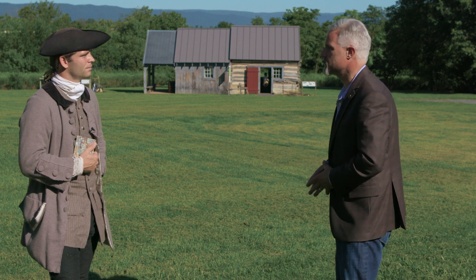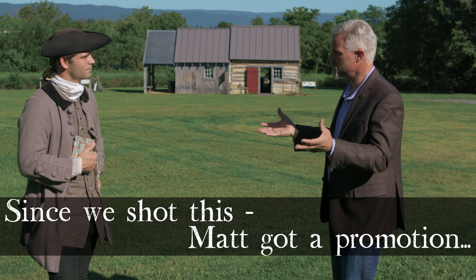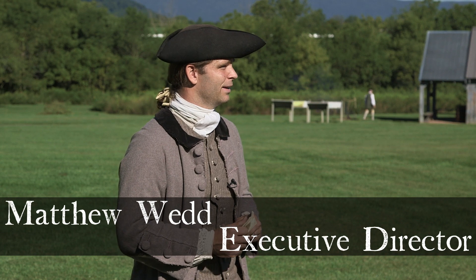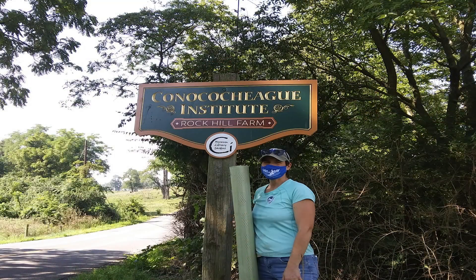Matt, thank you for hosting us today. A pleasure to meet you, Will. Now, Conococheague — what's the history here? Why come here? Well, the Conococheague Institute in the early 90s was set up as a non-profit to interpret, research, and further the study of the Appalachian frontier here.